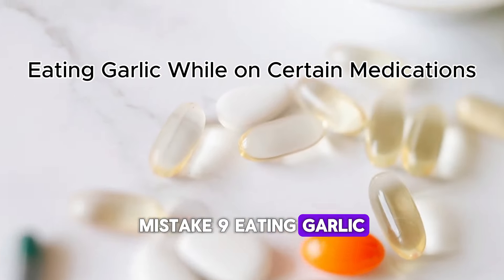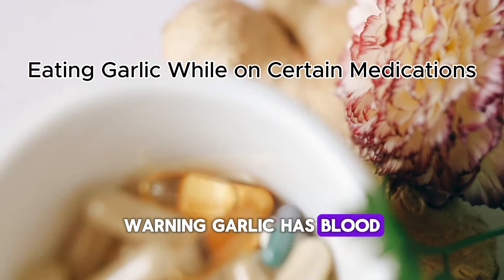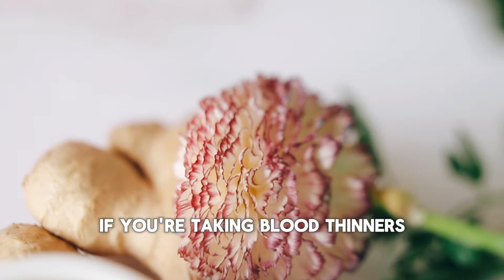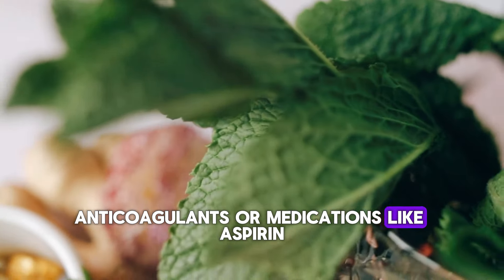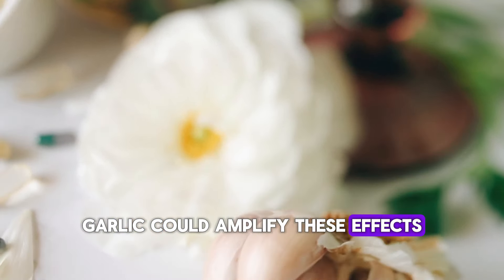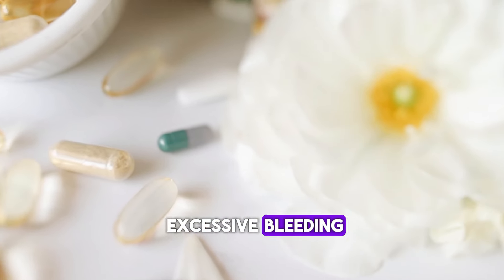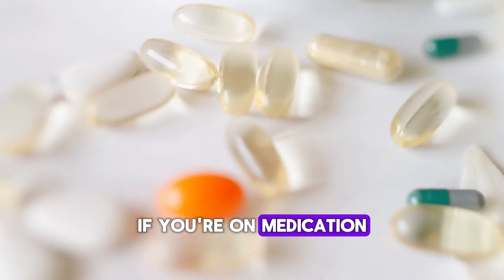Mistake 9: Eating Garlic While on Certain Medications. Warning — garlic has blood-thinning properties. If you're taking blood thinners, anticoagulants, or medications like aspirin, eating large amounts of garlic could amplify these effects, potentially causing issues like excessive bleeding. Always consult your doctor before adding garlic to your routine if you're on medication.